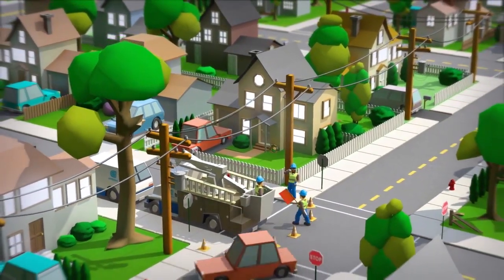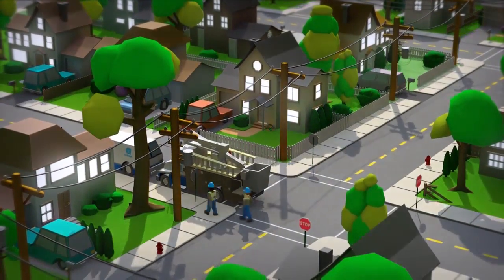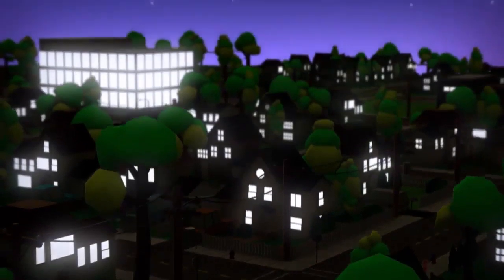Like I said, storms happen, and sometimes the lights go out. Just know Con Edison will be working 24-7 to get them back on as quickly and as safely as we can.